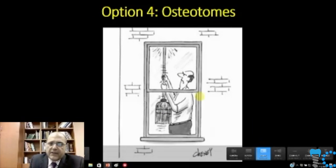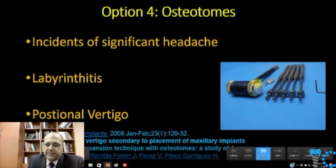One option is osteotomes — essentially hammers and mallets. They have some significant comorbidities associated with them, including significant headache and labyrinthitis. The labyrinth is a structure in the inner ear — many times inflamed from viral or bacterial infections — causing dizziness and headache. It can also be inflamed by blunt force trauma such as osteotomes, causing positional vertigo. The malleting itself is the issue. Pushing the floor of the sinus is not wrong per se, but the way it's done with malleting is not ideal.